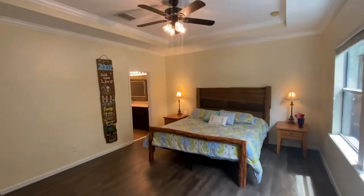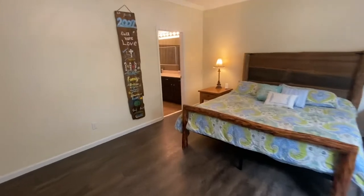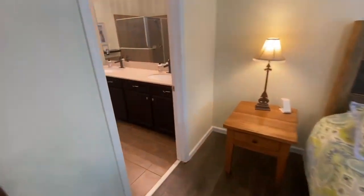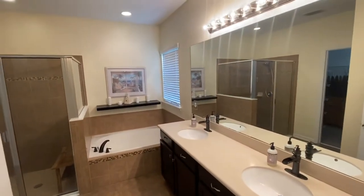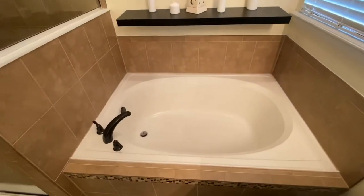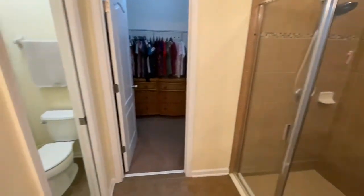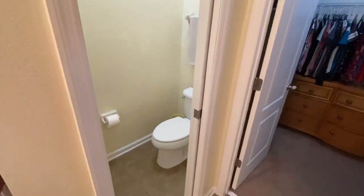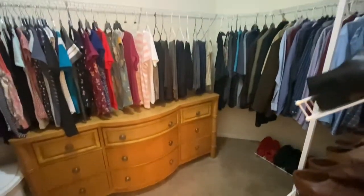Now we head into the primary bedroom. High ceilings — look at all the space. This king looks small in this room just because it's so large. You do get a nice view over the lake. Dual sinks, raised vanities, beautiful large mirror. You do have a garden tub — perfect for after a long day needing to relax. The walk-in shower is also very spacious. A pocket door takes you into a separate area for the toilet. And walk-in closet. That concludes the downstairs.